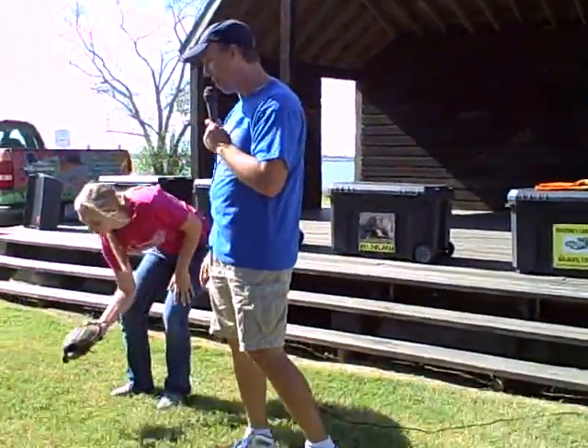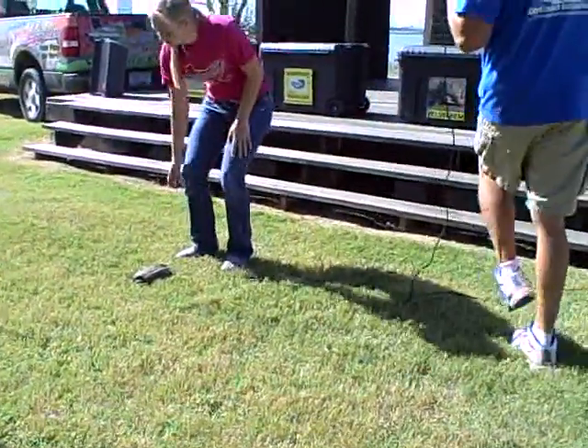We're going to put this turtle right here on the ground for a second. I'm going to let Katie hold this microphone, and we're going to show you the other type of snapping turtle in Texas.